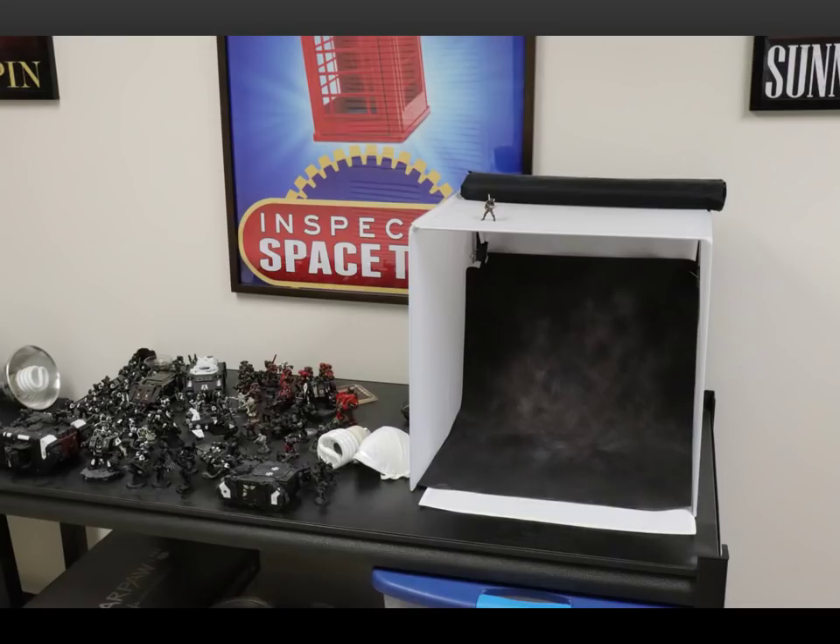Outside my office is the first thing I want to talk about, which is my photo booth. Photo booths are relatively cheap and inexpensive — you can get them off Amazon, which is where you can look below to find the link. This was $20 or $30, easy to set up and easy to take down. It really does make a big difference for taking pictures of your miniatures. You can use diffused light; I have a little light on the side to adjust it.